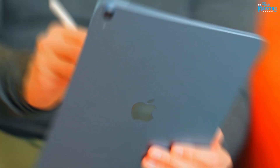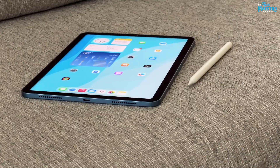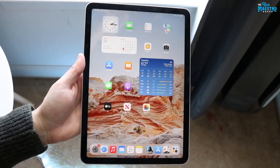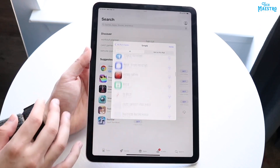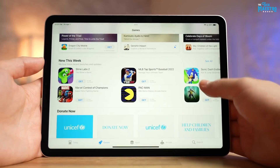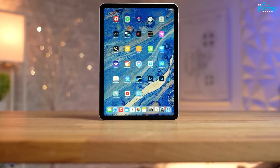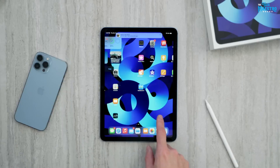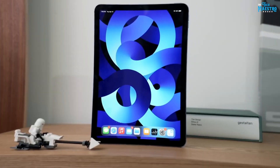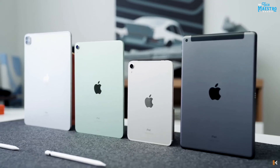This ensures that all your important files are readily available and easily accessible, enhancing productivity and eliminating the need for carrying physical documents. The iPad Air 5 also integrates seamlessly with Apple's ecosystem, offering features like Handoff, iCloud Drive, and AirDrop. Handoff allows for seamless transition between Apple devices, allowing users to start a task on their iPad Air 5 and continue it on their iPhone or Mac effortlessly. iCloud Drive ensures that files are automatically synced across all Apple devices.